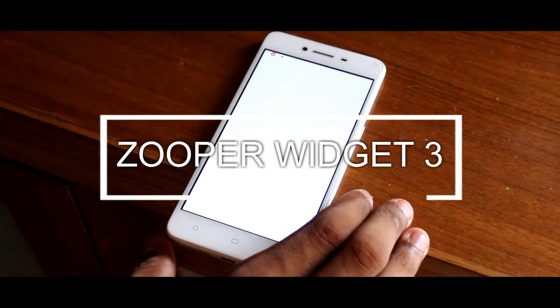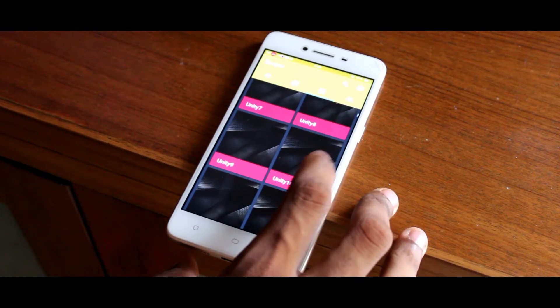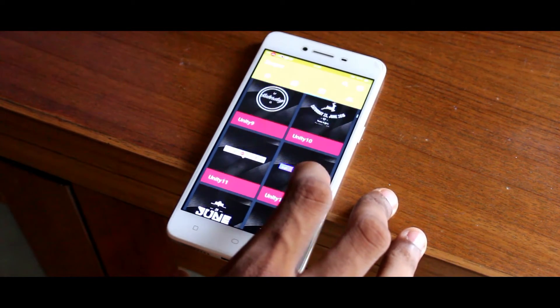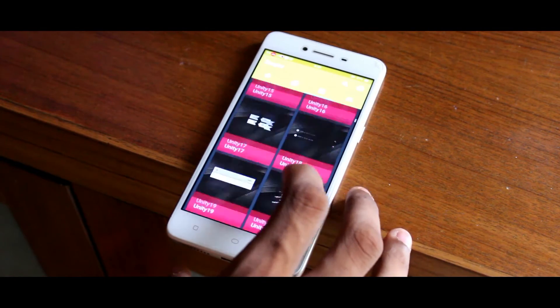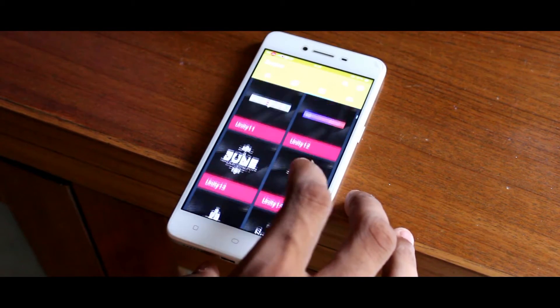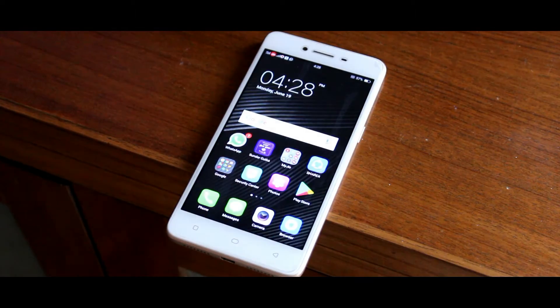The next app is Super Widget. In this app you get one of the best widgets from any app. You can also download wallpapers, but the main thing in the app is the widgets. There are tons of very nice minimal widgets which you can apply to your home screen to make it look better and minimal. So definitely try this app.